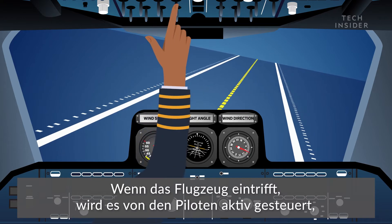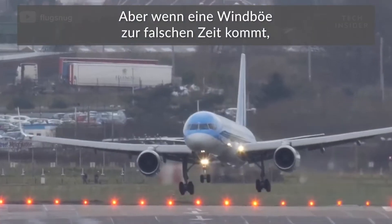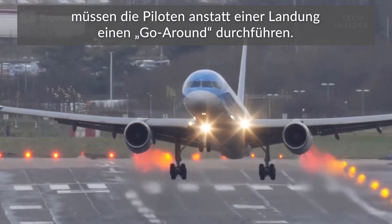As the plane comes in, the pilots are actively controlling it so that it's in the perfect landing position. But when a gust of wind comes at the wrong time, it will cause the pilot to execute a go-around instead of landing.